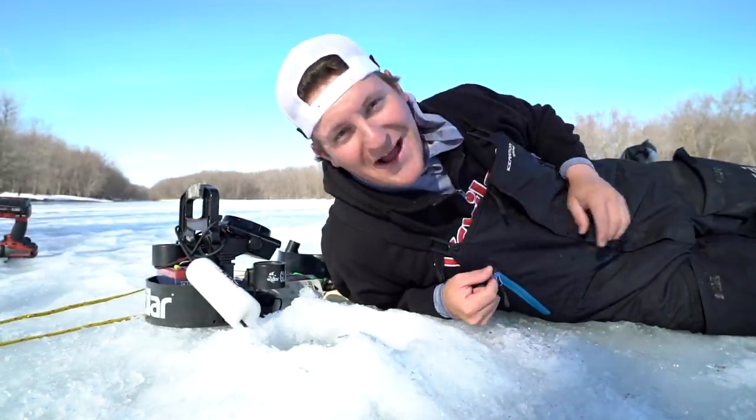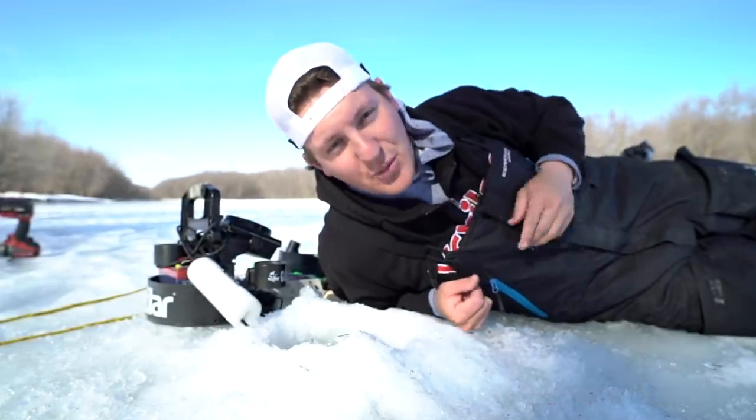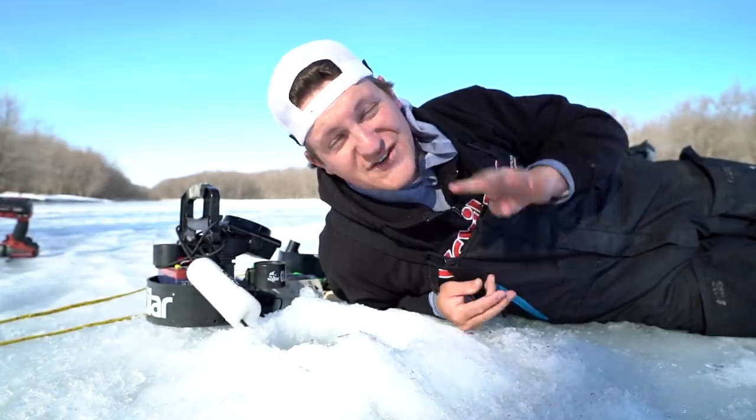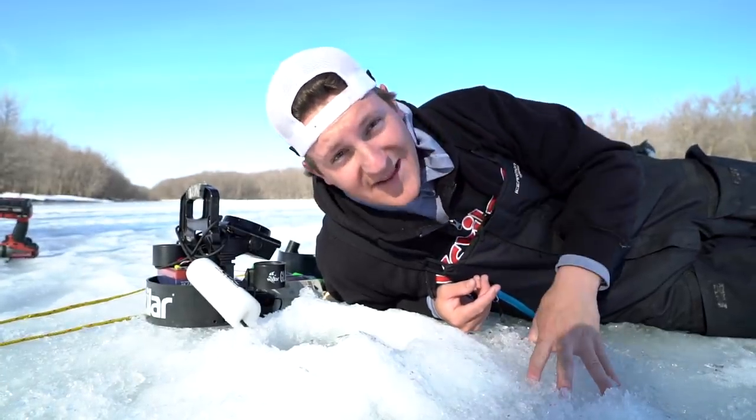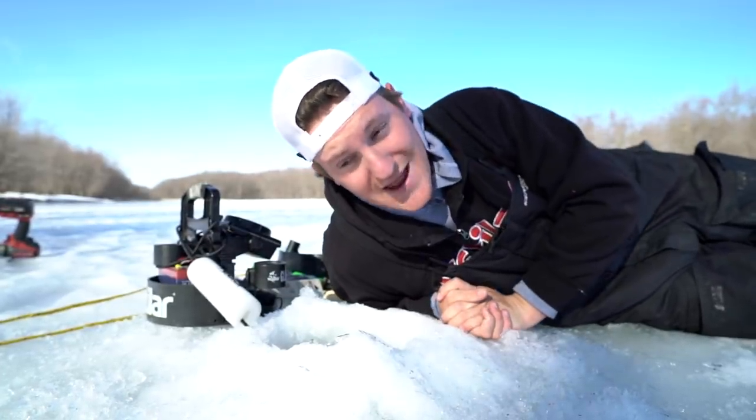Somebody call Al Gore because global warming is happening — today is February 1st and I'm ice fishing in 44-degree weather. I'm in the heart of the ice belt, Minnesota, and it's extremely warm. But that's good — that's good for pike fishing, and that's what we're doing today.